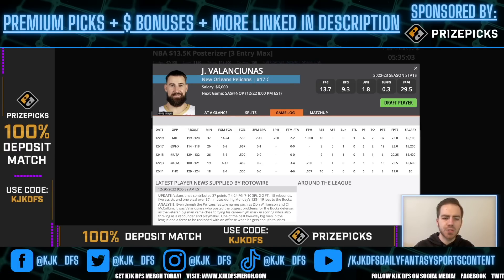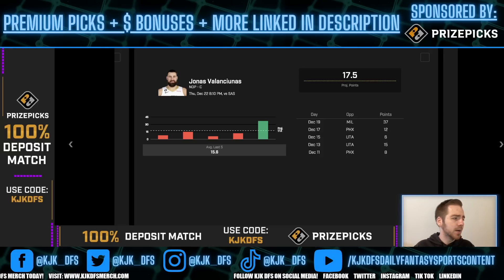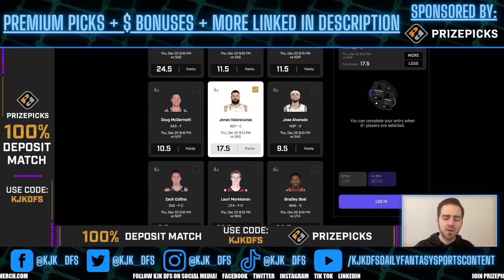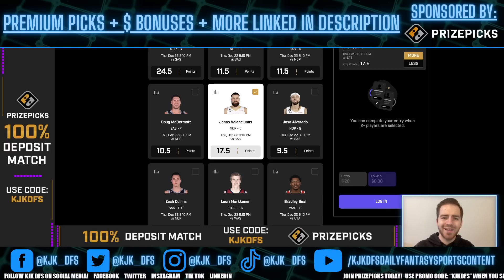He just dropped 37 points on the Milwaukee Bucks in 37 minutes, and that was with Zion in the rotation. Now we're taking Zion out of the rotation — once again a guy I do expect to be getting some buckets tonight and a guy we're getting great value on. Looking at the latest odds on Pinnacle for Jonas Valanciunas' points at the 17.5 line, we're talking about minus 153 juice on the over 17.5. Would not be surprising to see pretty much every single one of my picks in this video get bumped, so try to get this in as soon as you can. Pick number two: over 17.5 points for Jonas Valanciunas.